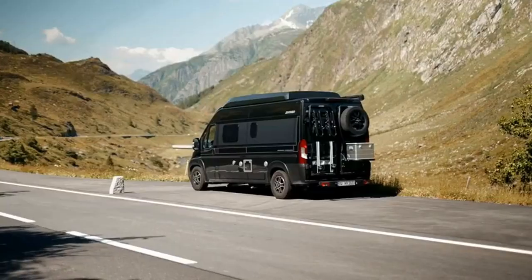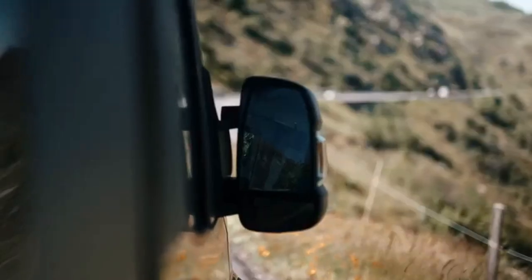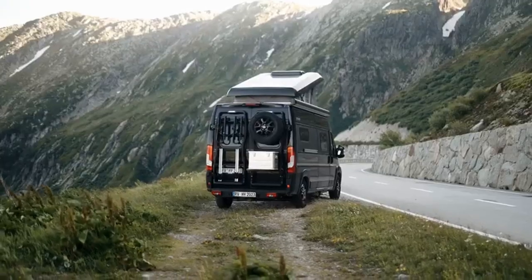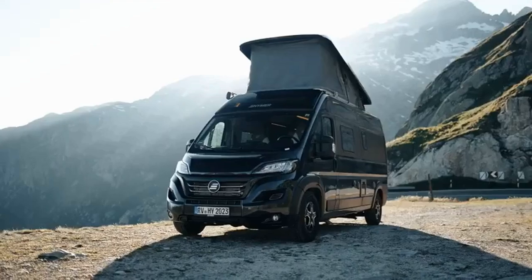2025 Hymer Grand Canyon Campervan. Pre-orders now being taken. Embark on your next great adventure with the 2025 Hymer Grand Canyon, the latest innovation in the Fiat Campervan series.